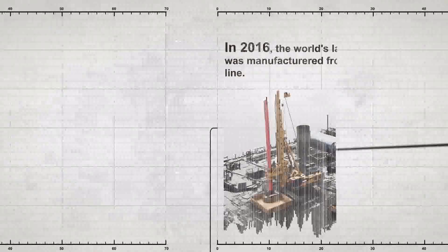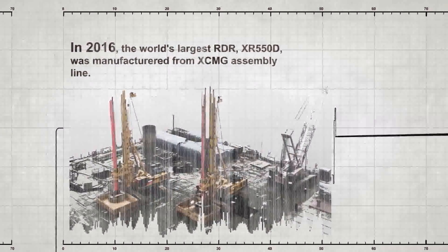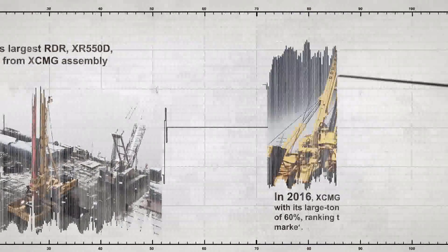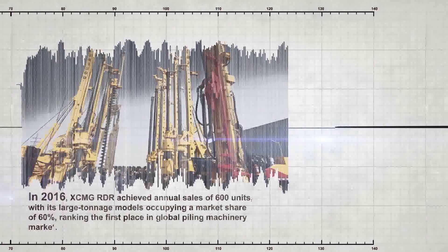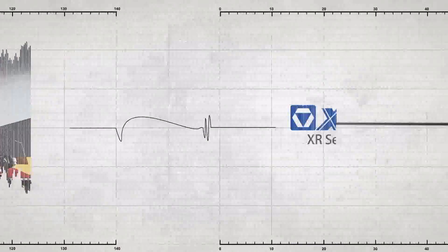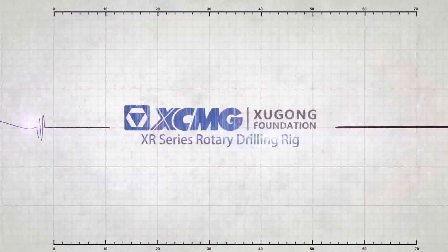In 2016, the world's largest rotary drilling rig, XR550D, was manufactured from XCMG's assembly line. Also in 2016, XCMG rotary drilling rigs achieved annual sales of 600 units, with large tonnage models occupying a market share of 60%, ranking first place in the global piling machinery market.